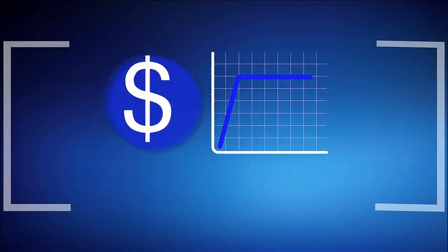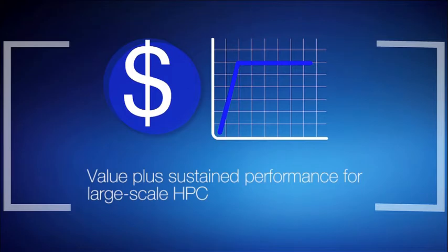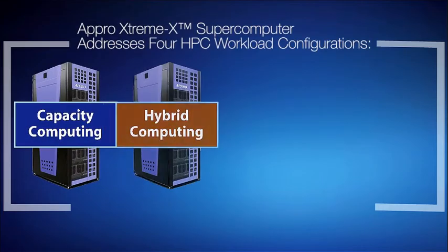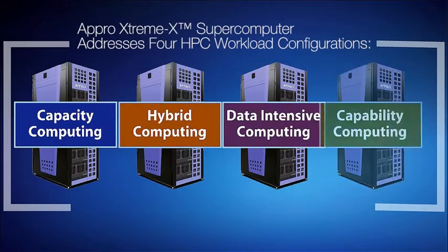Features best-in-class sustained performance per dollar and per watt. Designed to address four major HPC workload requirements, including capacity, hybrid, data intensive, and capability computing.